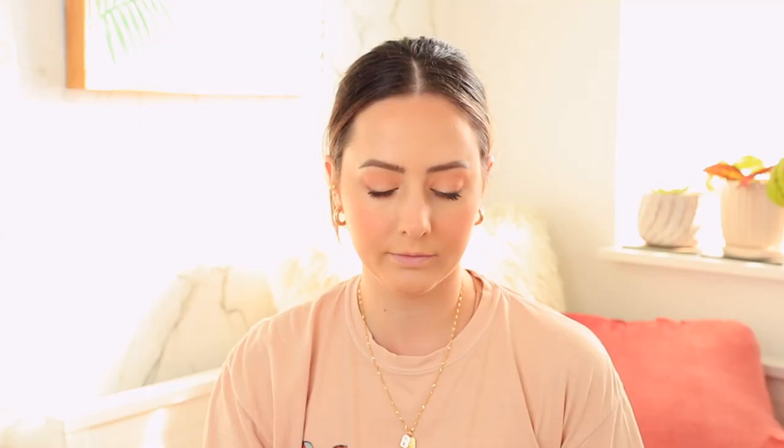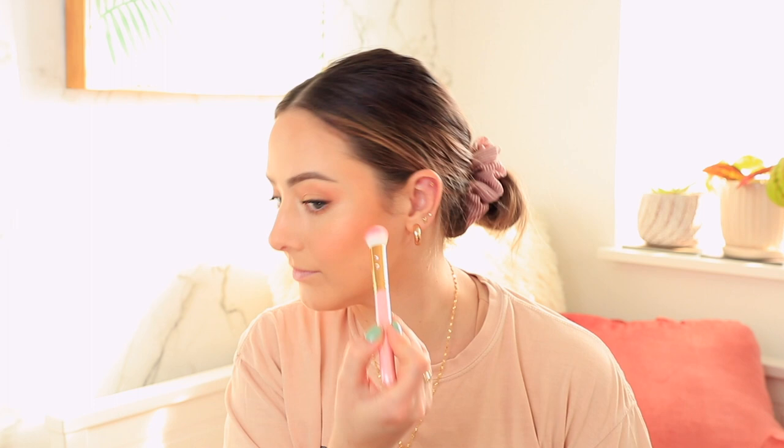For highlighter, I'm using the CoverGirl True Blend Super Stunner palette — the middle shade. I also wanted to mention that I'm using all brushes from SL Miss Glam. These are from her brush book and I love them so much. She gave these to me a while ago and I just wanted to give her another shoutout because they're awesome.